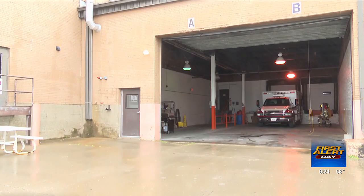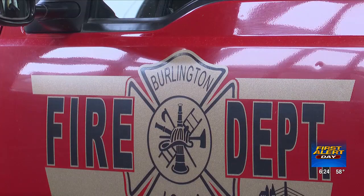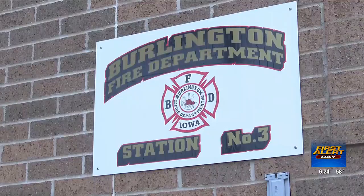The third fire station is currently located at 3400 Mount Pleasant Street. The fire department currently rents it out. One of the main challenges is that the crew has to go outside of the building, down some stairs, and then re-enter the building just to get their gear on before responding to a call.